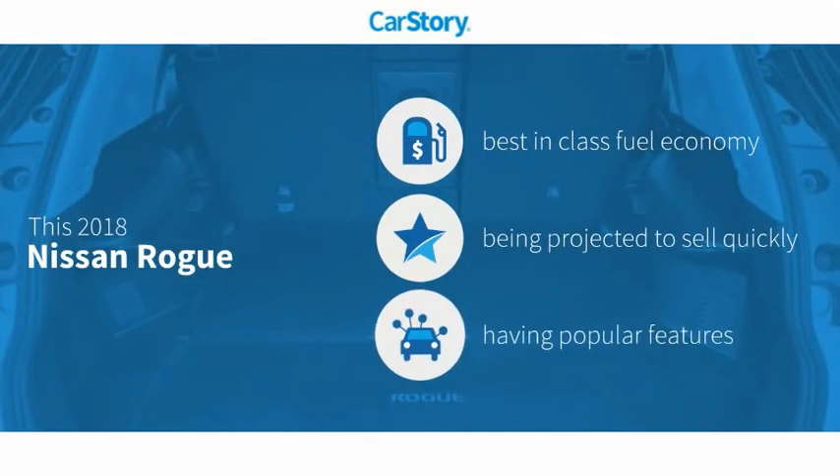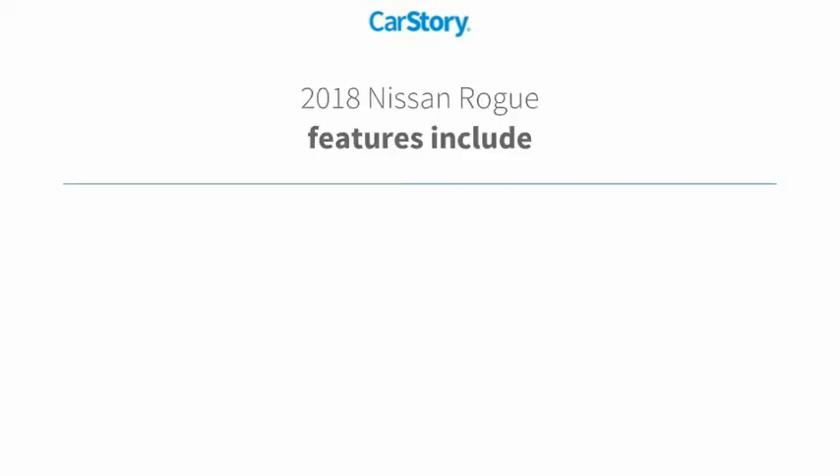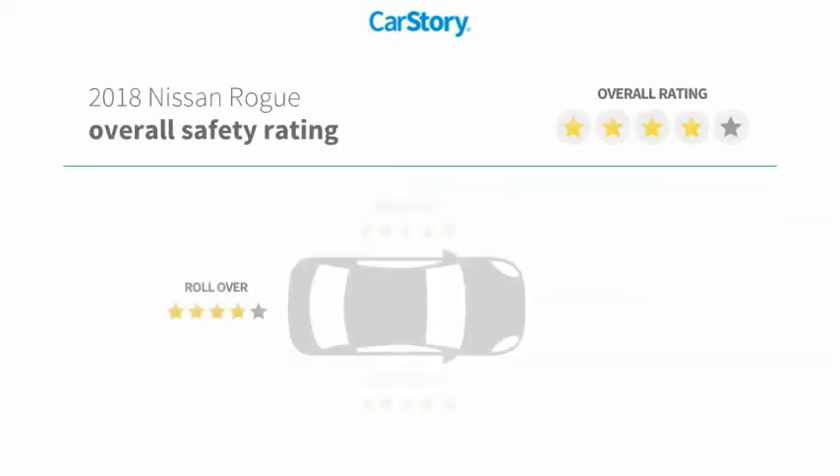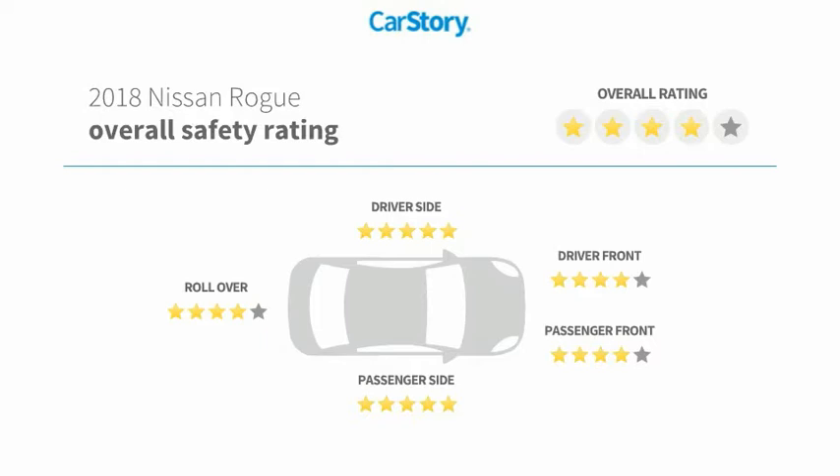CarStory research indicates this vehicle as having best-in-class fuel economy and with popular features. Features also include keyless entry, steering wheel controls, MP3, blind spot monitor, hands-free Bluetooth integration, and has been listed as an IIHS top safety pick with these ratings.